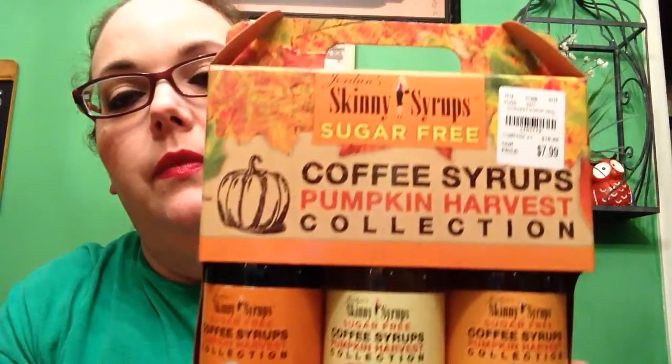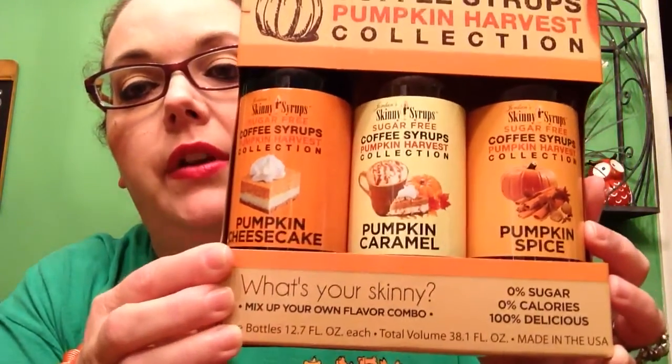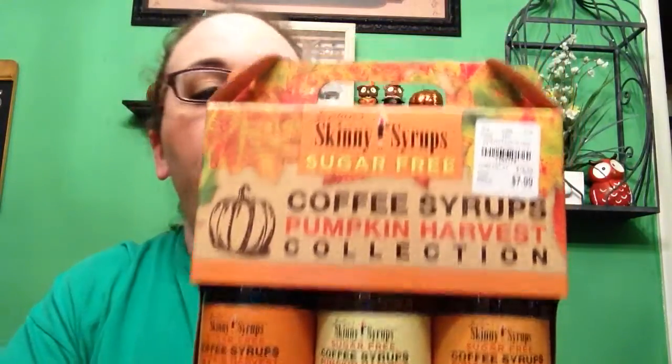Probably my favorite thing that we picked up is this trio of Jordan's Skinny Syrups, sugar-free coffee syrups — the Pumpkin Harvest Collection. You've got pumpkin cheesecake, pumpkin caramel, and pumpkin spice. It was $7.99 for the three-pack. I think these will be so good in coffee. I only drink coffee when it's cool and cold outside, and I just don't think fall is ever going to get here and cool off, but hopefully it's coming. Whenever it does finally cool off, I'll have this to put in my coffee.